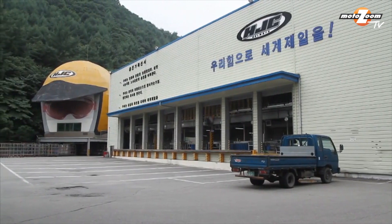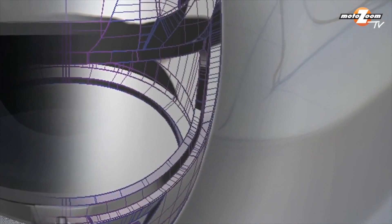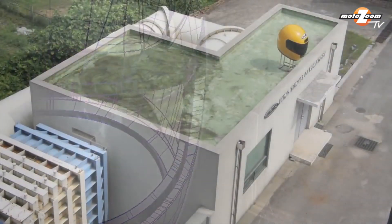When HJC committed to creating an all-new premium helmet, the innovative RPS-10, the company also made a huge commitment to expanding its facilities and gearing up for the RPS-10 production.